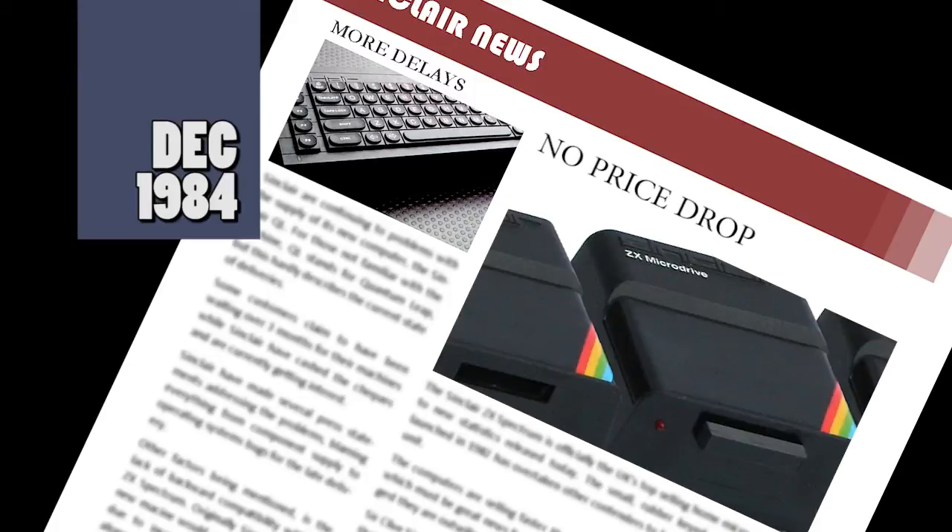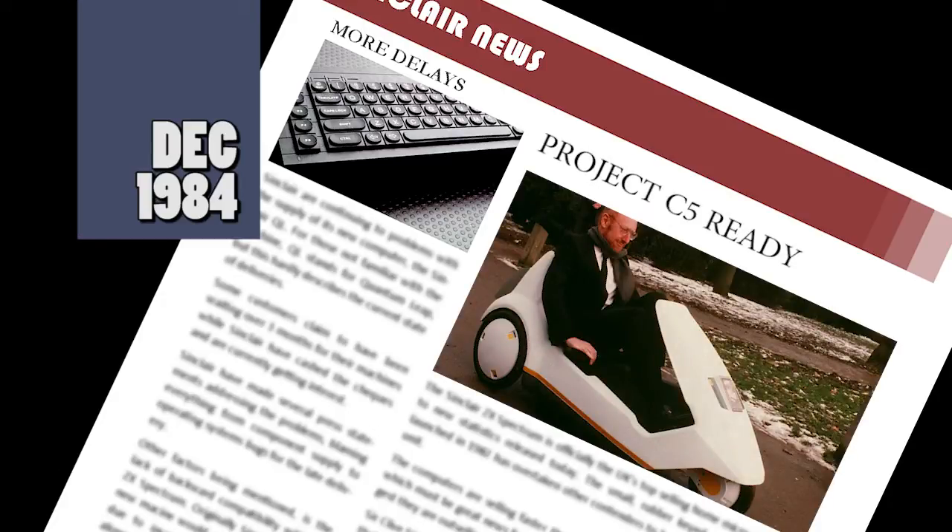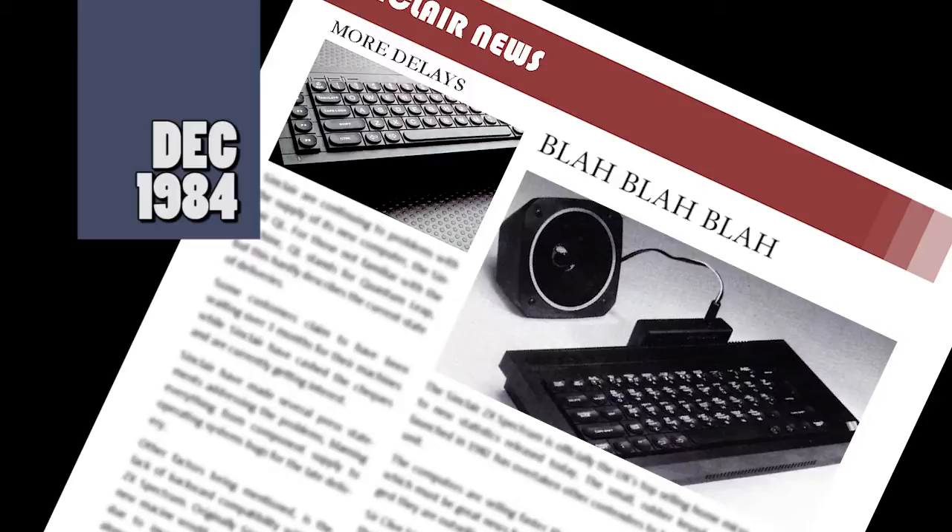A promised price drop by Sinclair for its microdrive cartridges now looks set not to happen. The price was due to come down to just £4.95 each, but Sinclair are now saying this won't happen. The new electric car designed by Sinclair is due to go on sale in January for around £400. It suits short journeys or commuting and has a top speed of 15 miles per hour. Being just six and a half foot long with a range of only 24 miles, you'd better know where your nearest plug socket is. DKtronics have also announced their new speech unit, giving your Spectrum infinite speech capabilities, built around the SLO256 chip, costing £24.95 and coming with its own speaker.